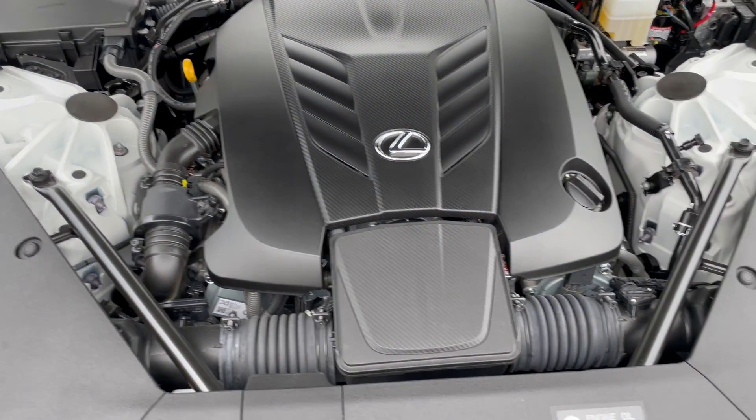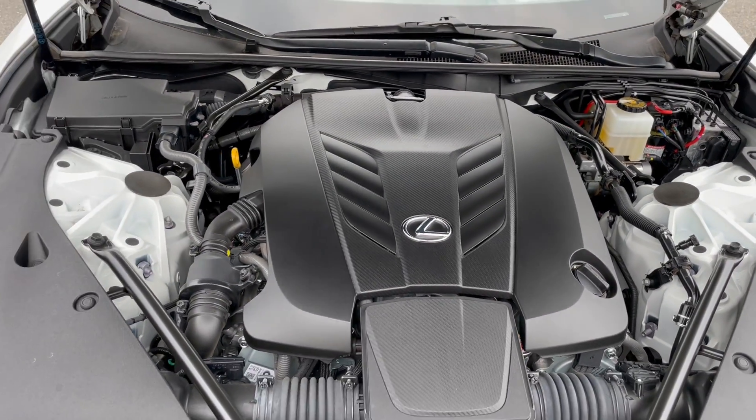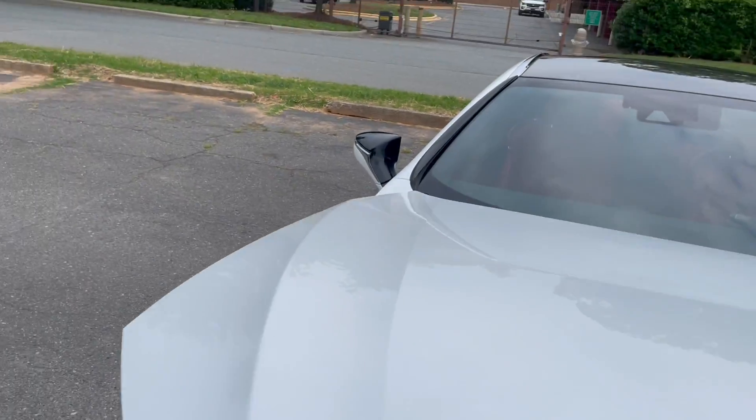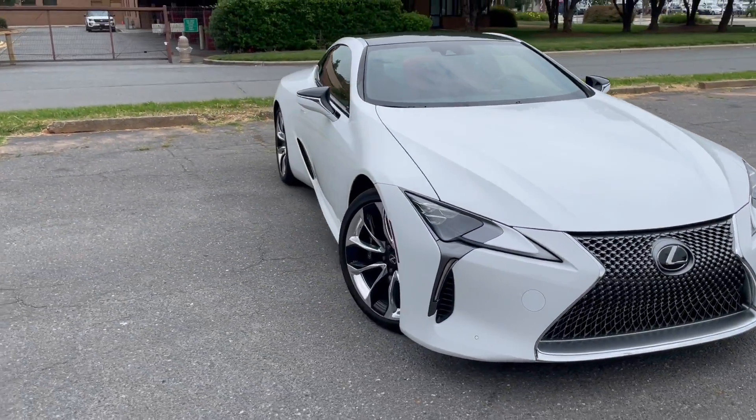Wow, look at this — just like new. No rust, dirt, debris, or corrosion to be found. The car is still under factory warranty, which is the full factory warranty. Just an awesome find.